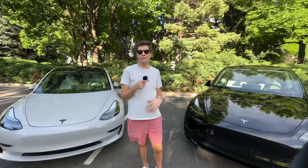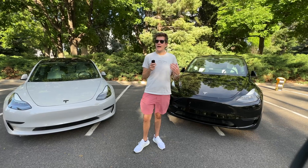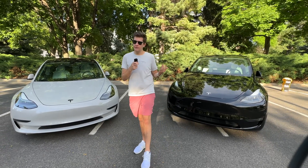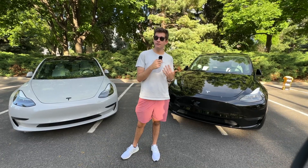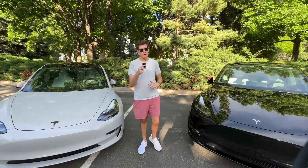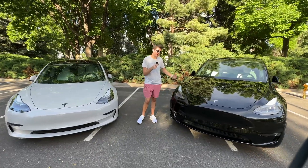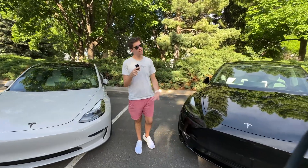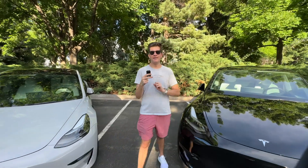Tesla is offering the FSD capability transfer, but I'm calling it now — this is going to happen more than one time. It's a really good way to capture loyalty sales because people will trade in or sell their Teslas and get a brand new one, since Tesla knows their consumers are very loyal. Anyways, that's going to be all for this video — let me know in the comments if I missed anything, hit that like button, subscribe, and I'll see you guys next time.